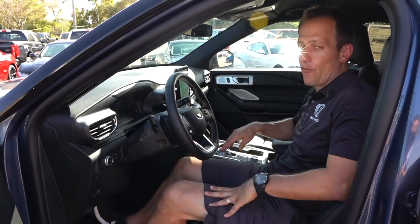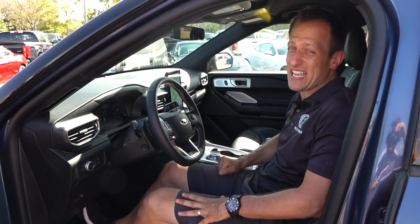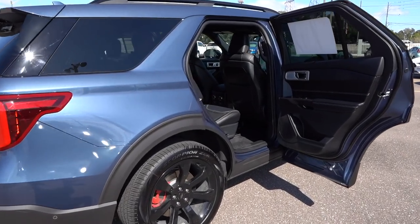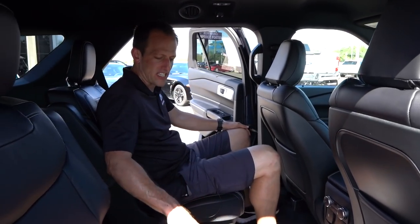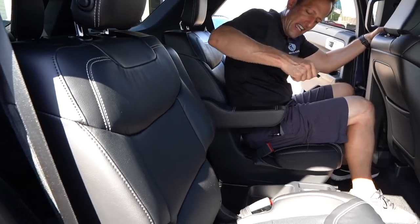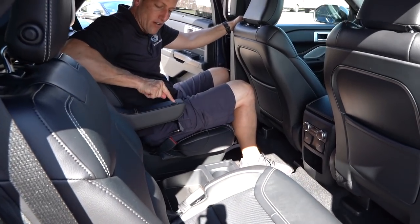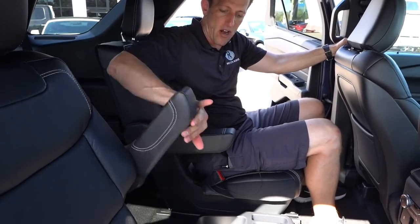Pretty nice package up front. Let's go ahead and check out that mid-row, and see how your Explorer passengers are going to be liking being in that seat. Alright guys, mid-row seat time in the 2020 Explorer ST. I'm so glad they continue the stitch work and the nice seat material for your passengers. These do have the captain's chairs, and the Ford ones are actually a little bit wider, and they actually have the stitching.